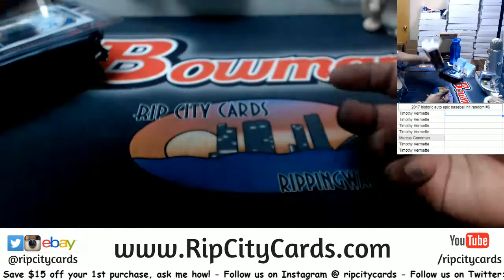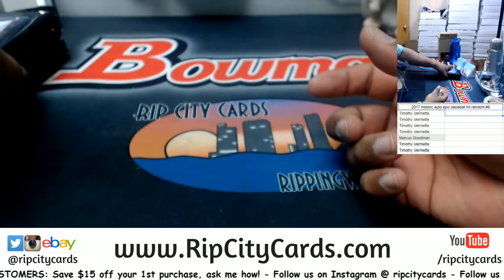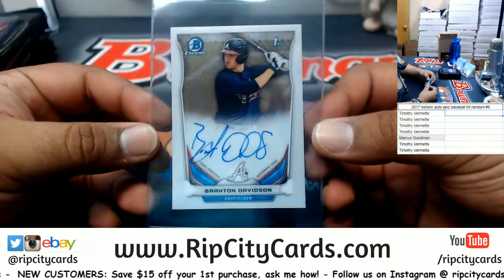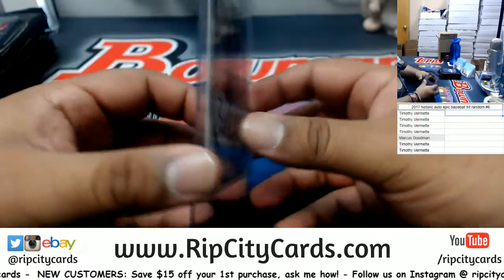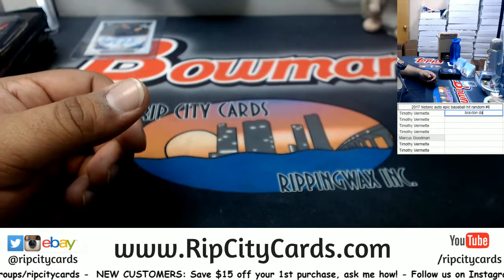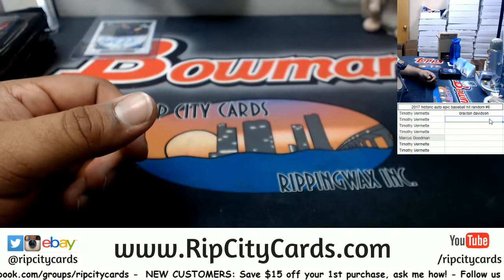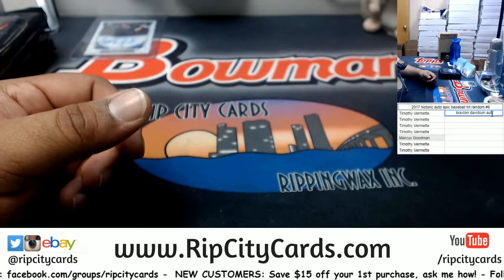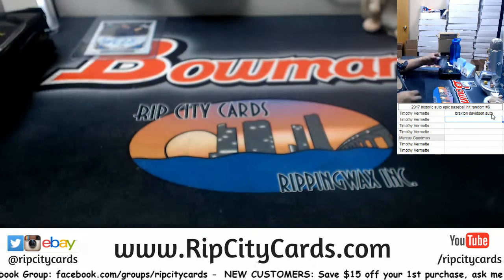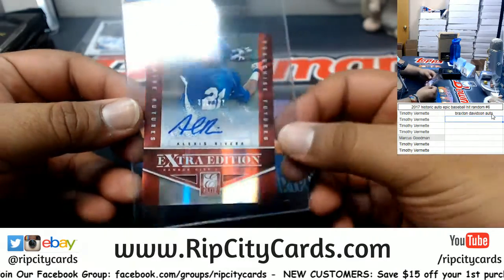Brett, my man. We got a Braxton Davidson autograph, all right. Braxton Davidson — it's an autograph, so let me make note of that. And the Alexis Rivera, 362 of 797, autograph.